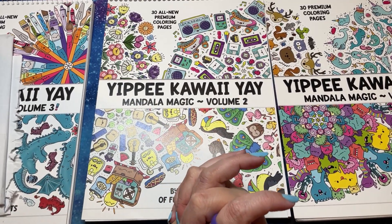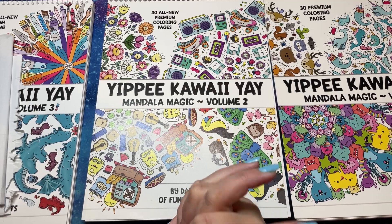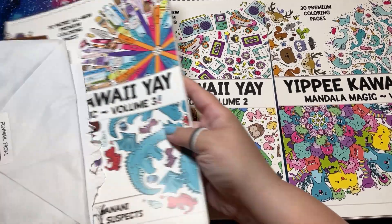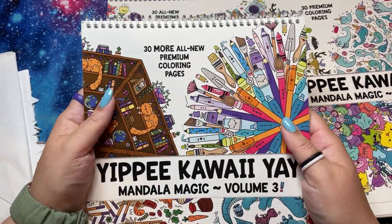Hi guys, it's me, Danielle Danny Buttons, and I have something very exciting. I bet you can already tell. Can you see what it is? Volume 3! Oh my goodness.